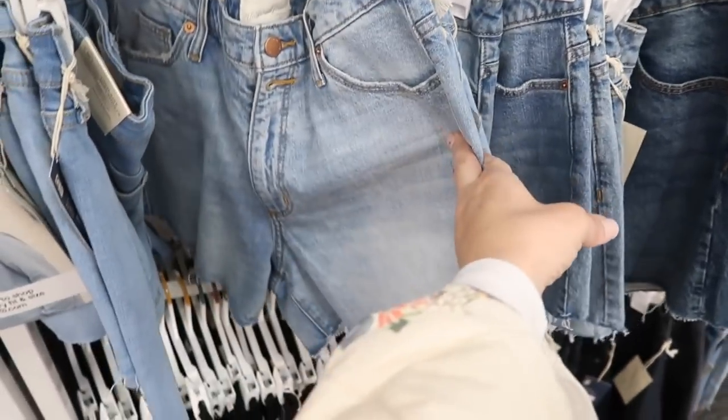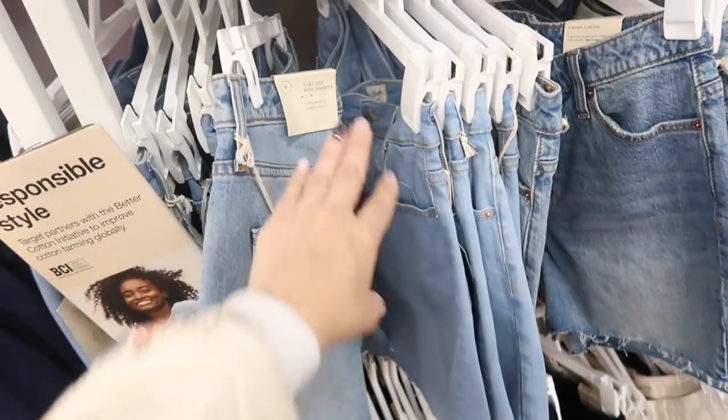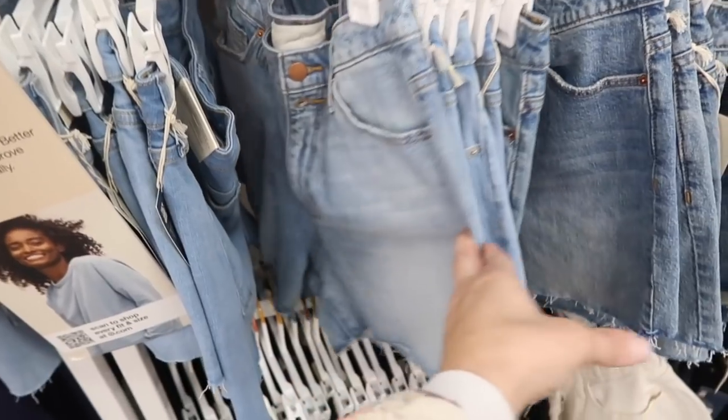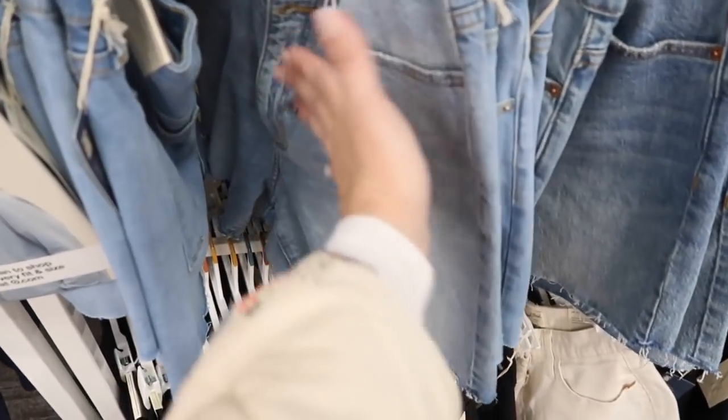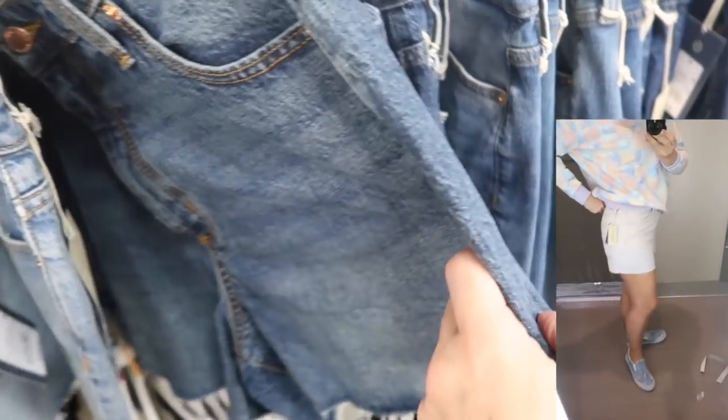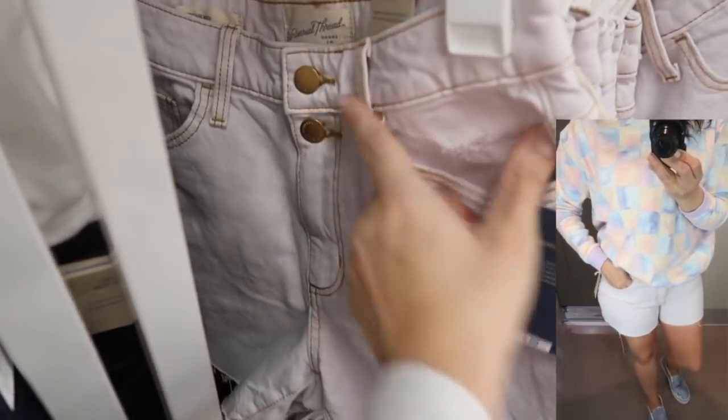Also on sale this week — I showed you guys these Universal Thread midi shorts last week. They're normally $19.99 and on sale for $18. They have the raw hem, this washed-out kind of whiskering in the thigh, and they also come in the darker indigo. Here's a new color: this light lavender with rust and rose gold buttons and rust stitching.